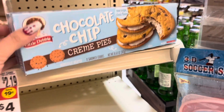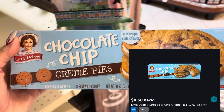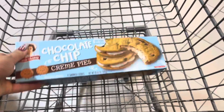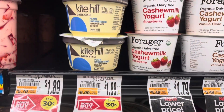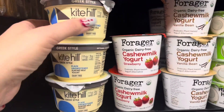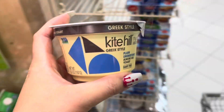Now we're at Giant. My Walmart doesn't have these, so they're $2.00 here, but I'll submit to Ibotta for $0.50 back, making this $1.50. I'm also picking up this Kite Hill yogurt — it's on sale for $1.69. I'll submit to Ibotta for $1.99 back, making this a $0.30 moneymaker.